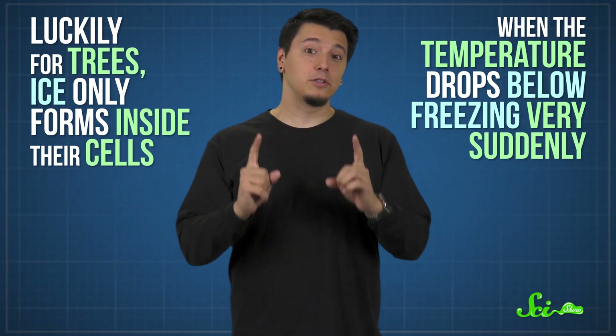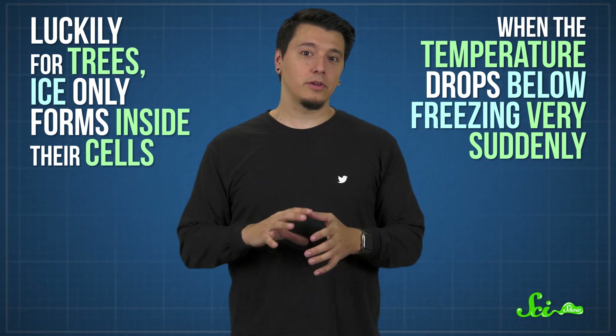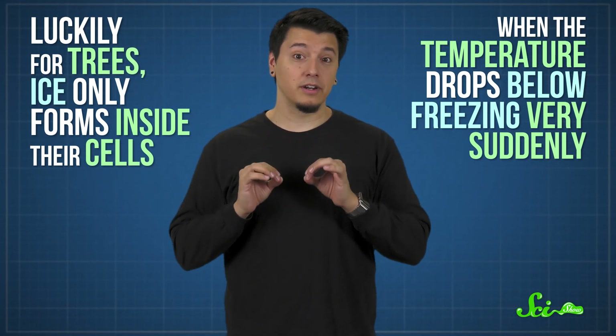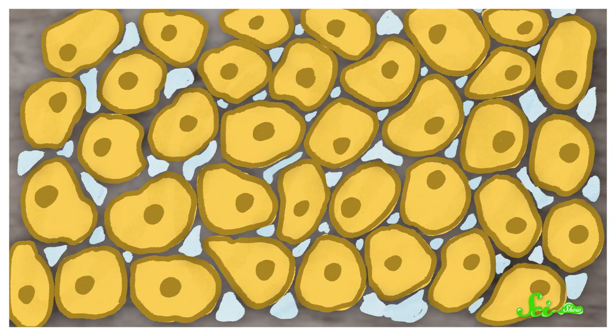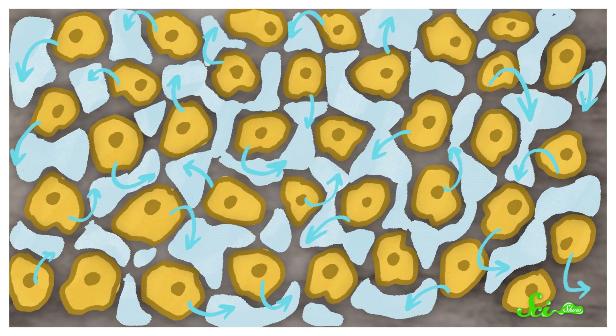In fact, it kills the cell. Luckily for trees, ice only forms inside their cells when the temperature drops below freezing very suddenly. When it falls more gradually — which is what usually happens as winter approaches — ice tends to form in the spaces between the cells, in a process called extracellular freezing. As the temperature slowly falls, ice forms on the outside of a tree's cell walls before the inside of the cell gets cold enough to freeze. Then, once there's some ice between the cells, the water inside the cells does something weird — it flows outward, toward the ice.